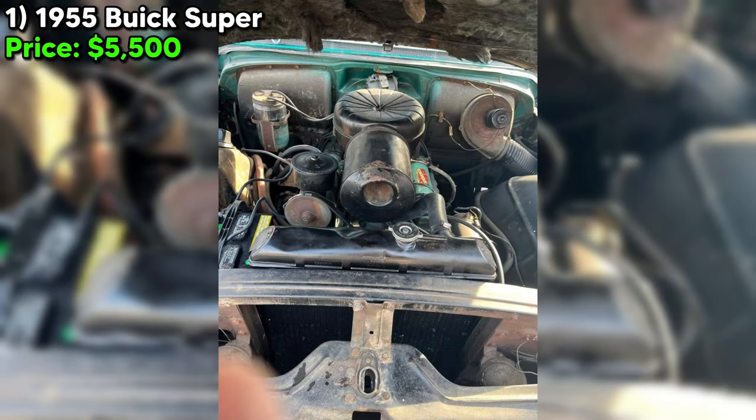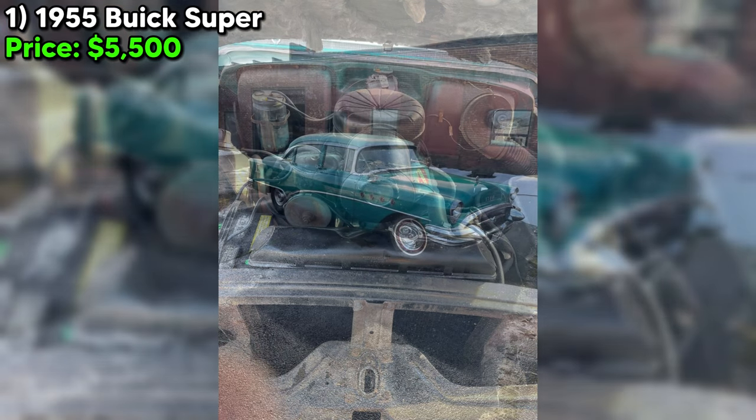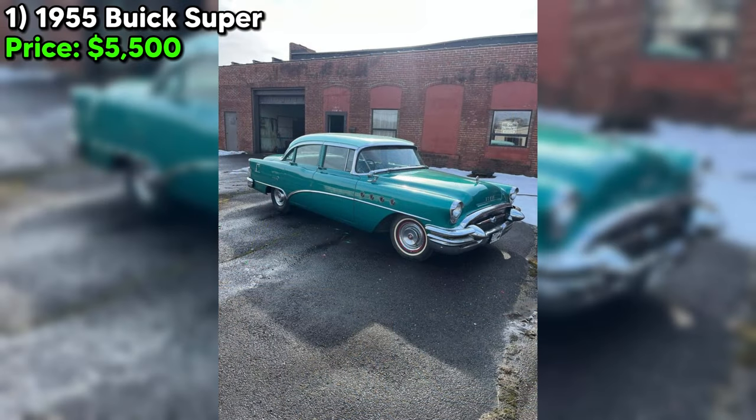This Buick is not just a car — it's a legacy from a father, a journey back in time, and a challenge for those willing to bring it back to its former glory.